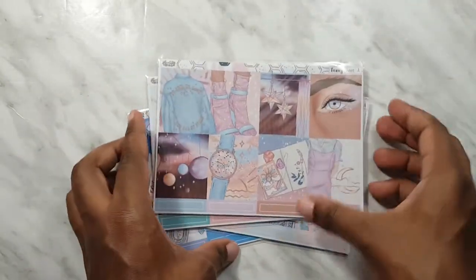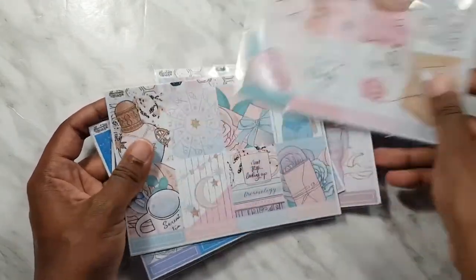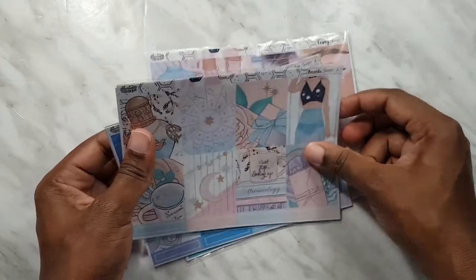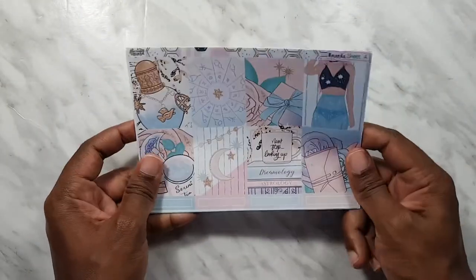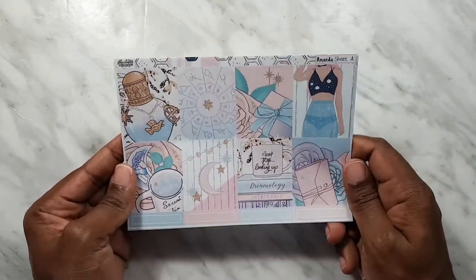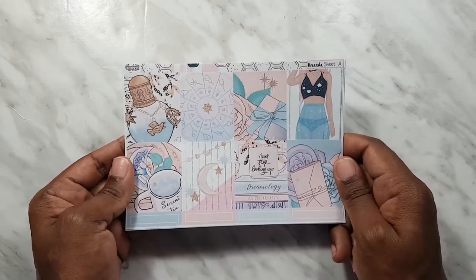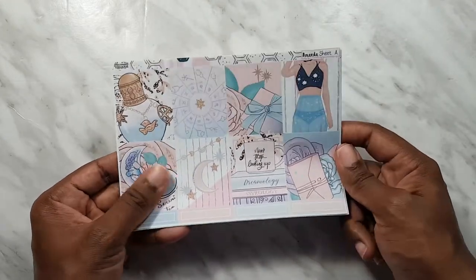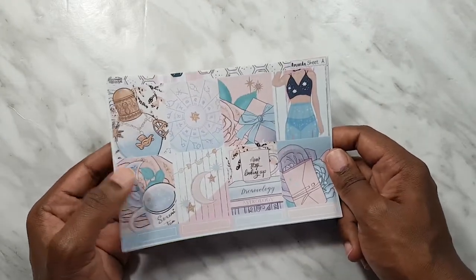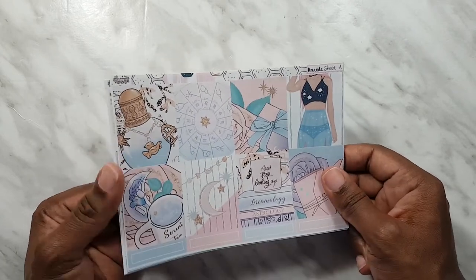We also have two freebie sheets of stickers. The kits I got are: Tawny, Hazel, Amanda, and of course the Jordan sticker kits. Let's start with the Amanda kit — this one has been really popular, so I had to get it.